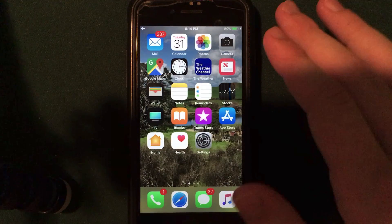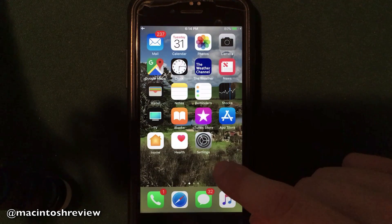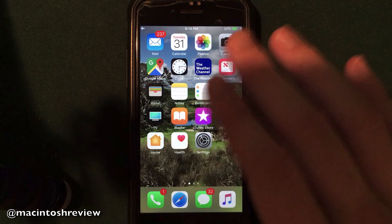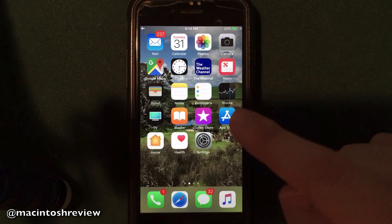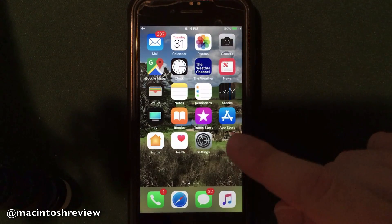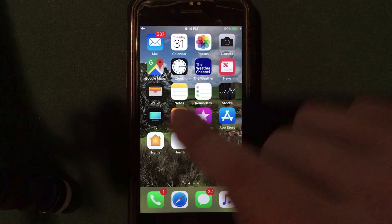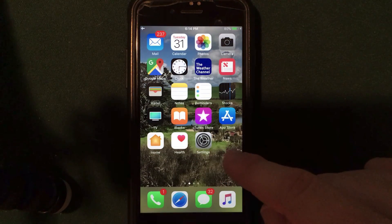iOS 11.1 is compatible with the iPhone, iPad, and iPod touch. I do have iOS 11.1 installed here on my iPhone 7. Just a note before we start: if you have iOS 11.1 beta 5 installed on your device, the final public release is the same build number as iOS 11.1 beta 5. So there is no difference between beta 5 and this final release.